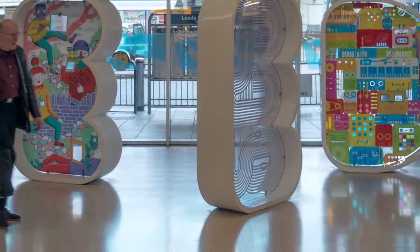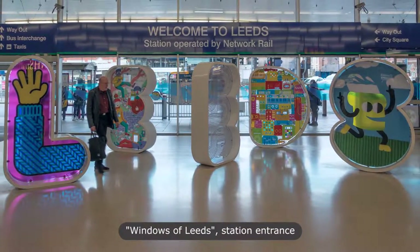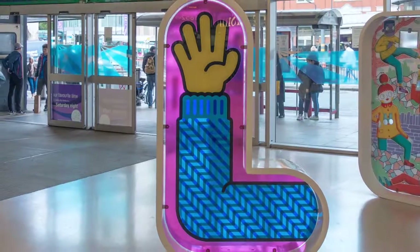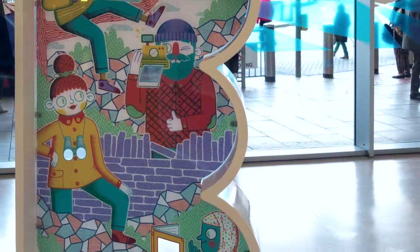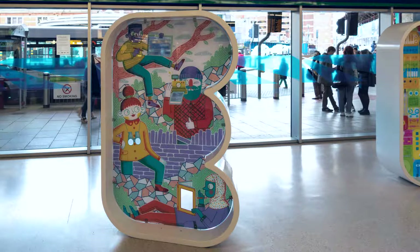Windows of Leeds consists of two metre tall letters spelling the city's name, with each letter showcasing a local artist's work. The intention is for the designs to change throughout the year, exposing different artists. Support for the project comes from Leeds Business Improvement District, Network Rail and Leeds City Council. Though I couldn't find any Masonic Owls in the letters, so perhaps the council aren't involved.